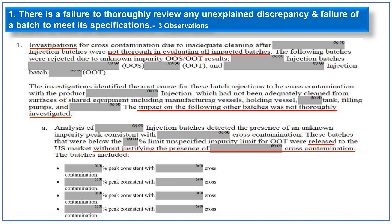The first 483 observation is mainly related to inadequate investigation and consists of three sub-points. Investigations for cross-contamination were inadequate and did not thoroughly evaluate all impacted batches. There was one investigation related to cross-contamination of injectable products, identified as due to inadequate cleaning of shared manufacturing equipment like manufacturing vessels, holding vessels, and filling pumps. Analysis detected an unknown impurity peak consistent with cross-contamination, and these batches were released to the U.S. market without justifying the presence of cross-contamination.